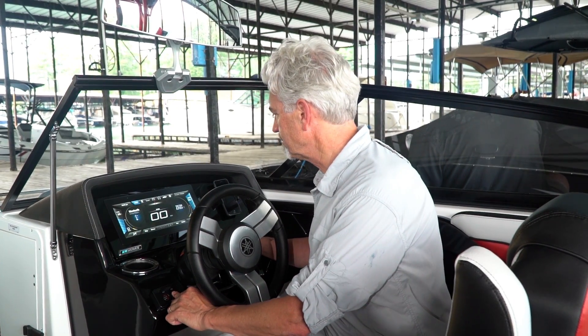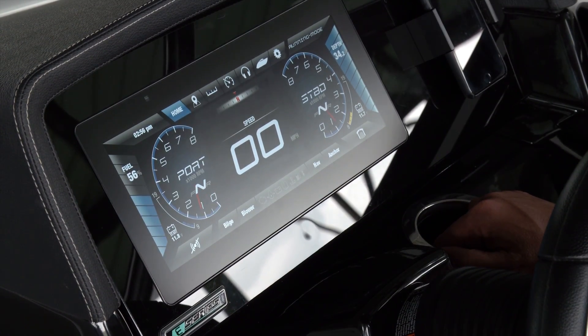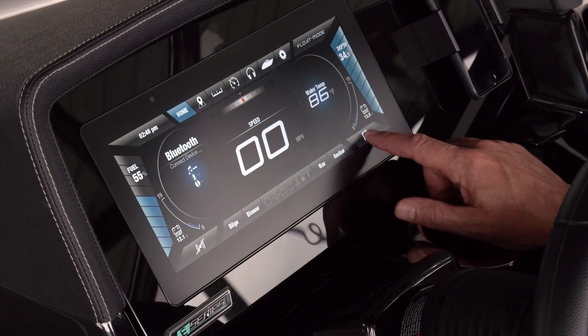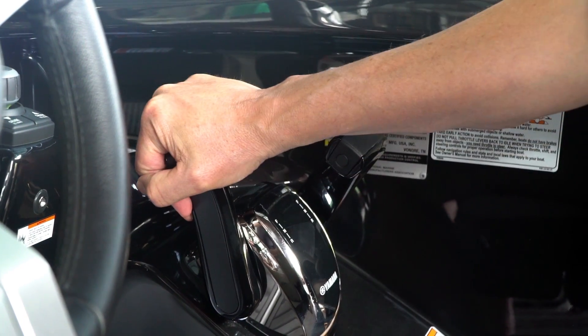When we fire up the engines, we get a tach with a throttle position indicator. Selecting the throttle icon syncs the twin engines so we can control them both with one lever.